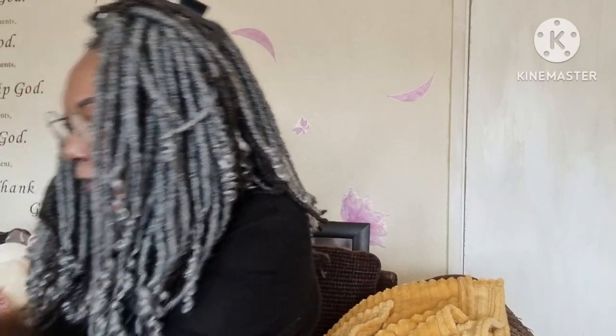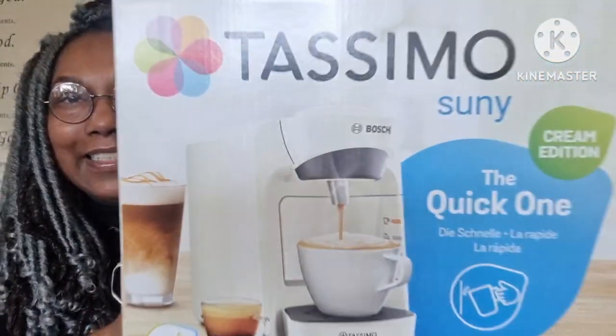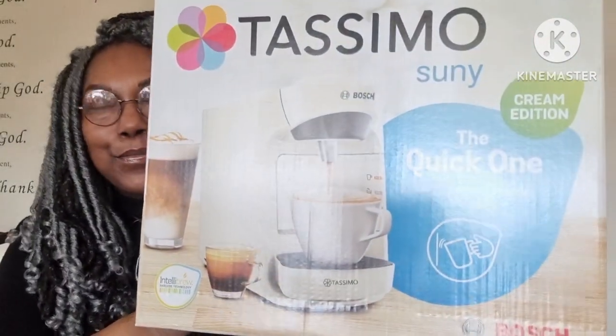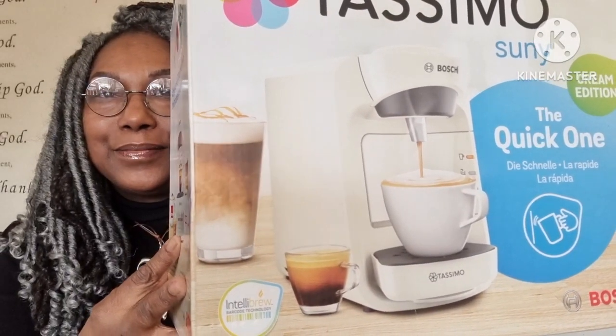Now I'm going to show you what I got from Amazon — this is just the box because I've taken it out. It's a Tassimo Suny coffee maker. There you go. I thought to myself, why not? And I love it.